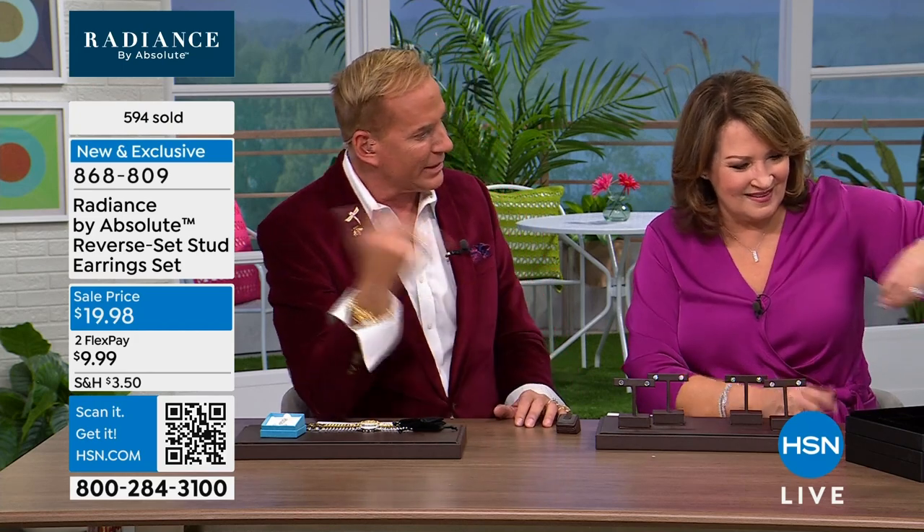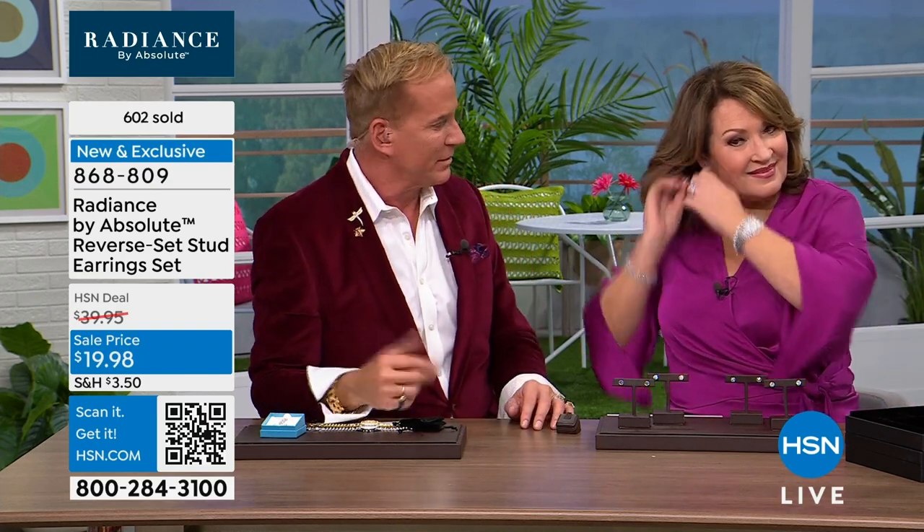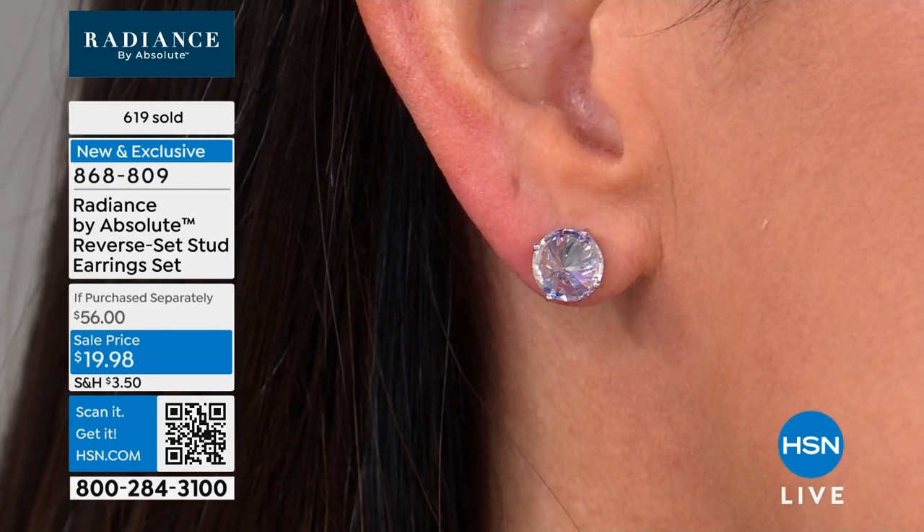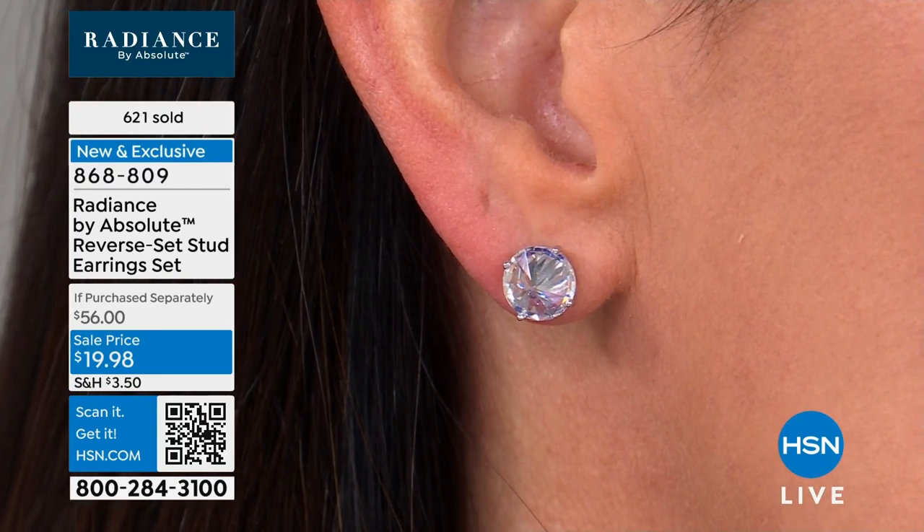It was the Curtis Stone gravy separator that has been on back order forever. That was one where I didn't check out and somebody got it out of my cart. I've had the same gravy separator for about 30 years. That one is such a cool improvement — I can't wait for Thanksgiving.